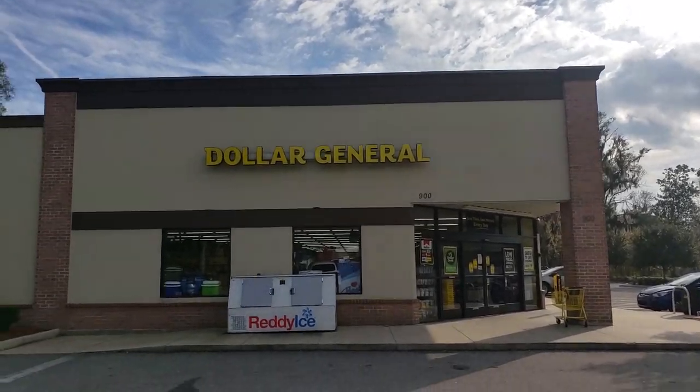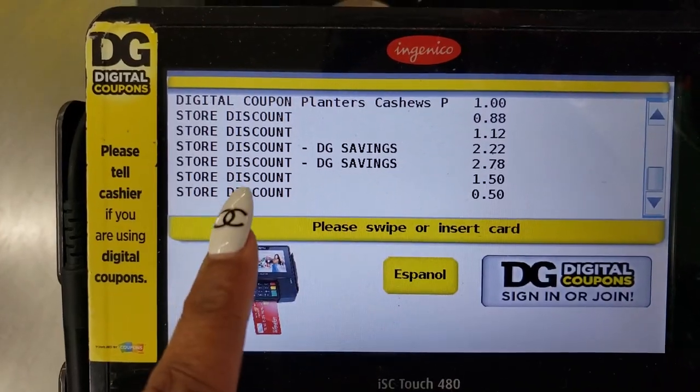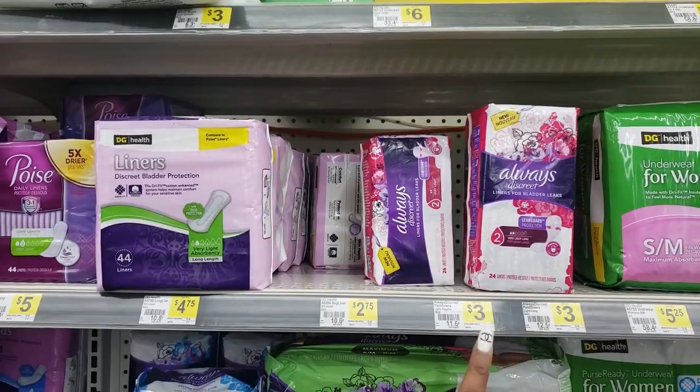What's up OCC gang, it's a beautiful day here at Dollar General. Oh wow guys, look at all the savings that came off - only 50 cents so my grand total was $20 one dollar.